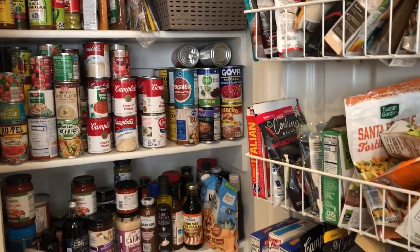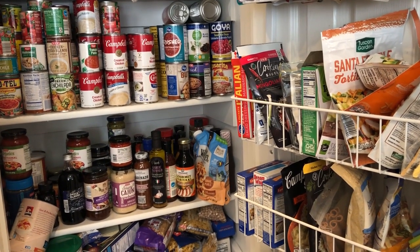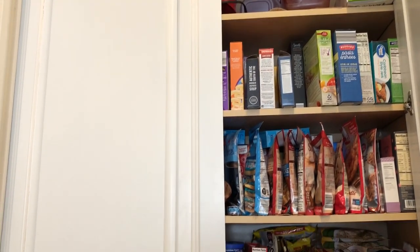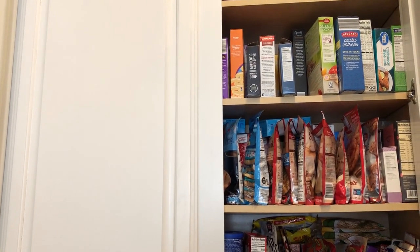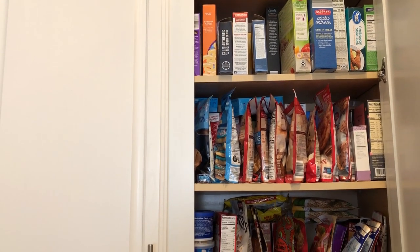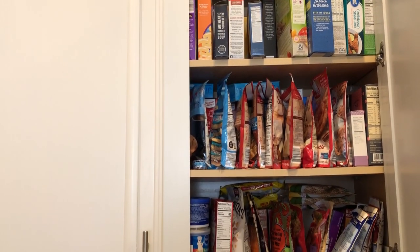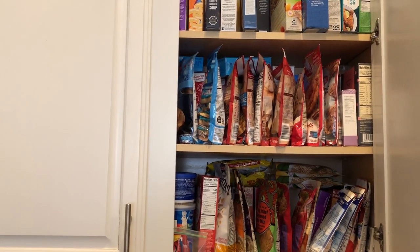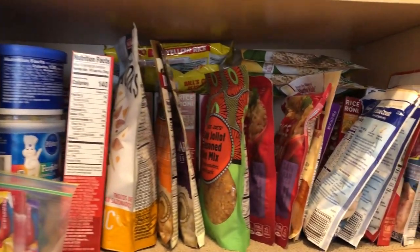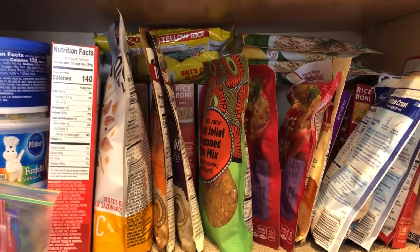Let me show you the cabinet where I have extra food storage. Here's the cabinet — the other side just has dishes, but the food is over here. I was able to organize this cabinet a little bit better. I didn't realize how many cookie mixes I have on the second shelf, and we definitely went through a lot of pastas, side dishes, rice, and noodles during the pantry challenge.